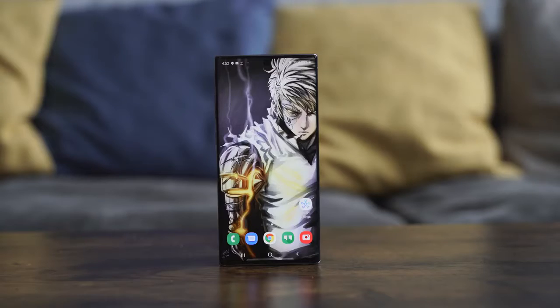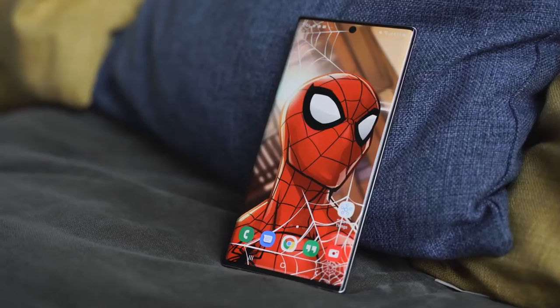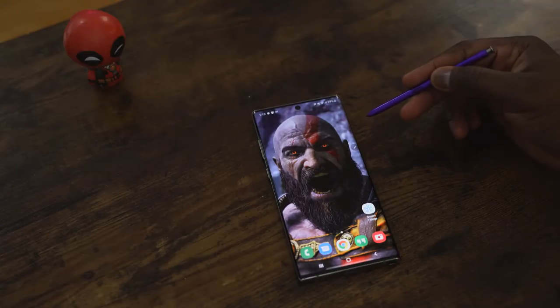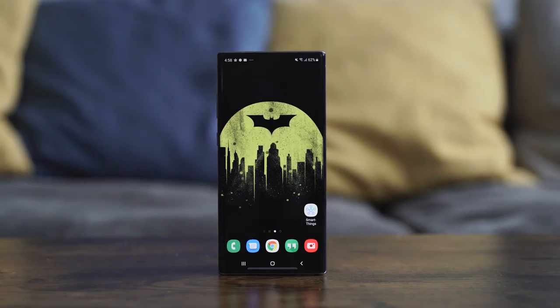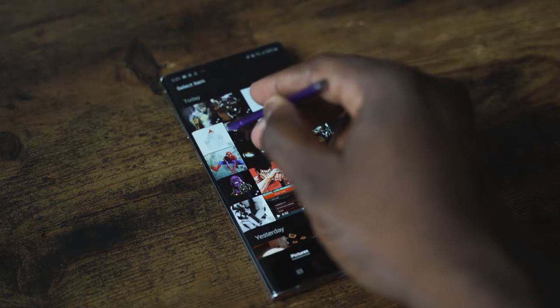Hopefully you guys enjoyed all the wallpapers in this video. I've been using a lot of them on a daily basis on my Galaxy Note 10 Plus, and hopefully you can use them on your device as well. The Note 10 Plus is great for wallpapers — it really highlights them, especially that Joker wallpaper. I love the Spider-Man one too, and I also found a God of War wallpaper. That's how I like wallpapers — it's my form of styling my device.